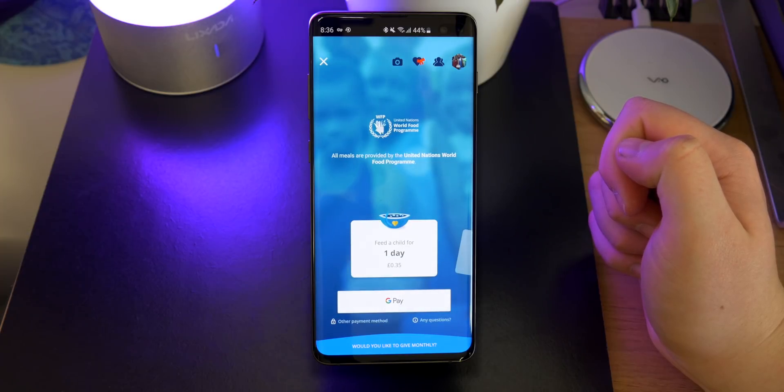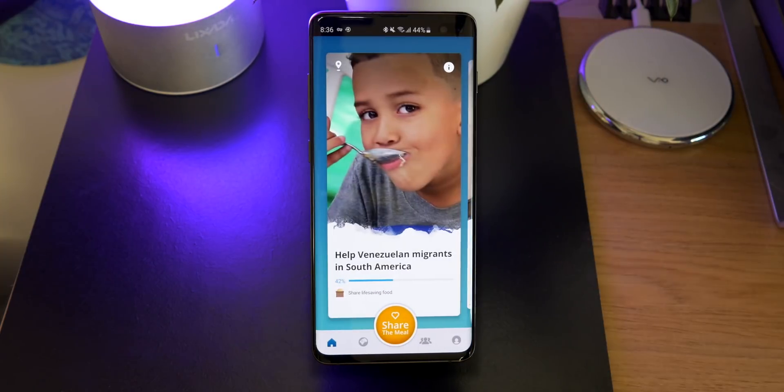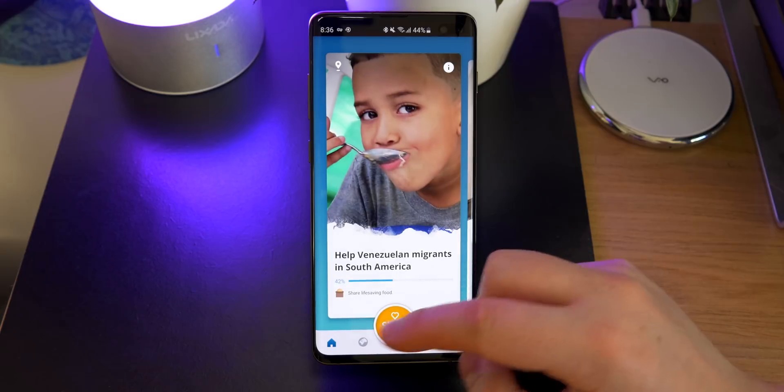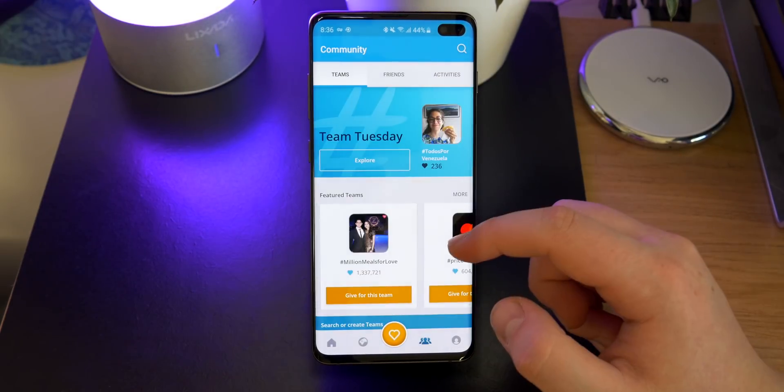It frequently updates with new charities and there's also a community section where you can share things you're doing, make posts, and there's a lot of news on there, so if you're interested go and download it.